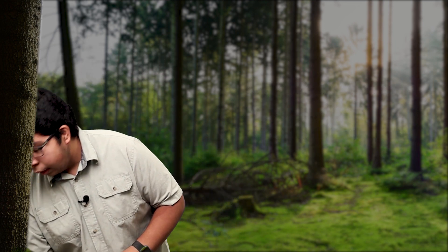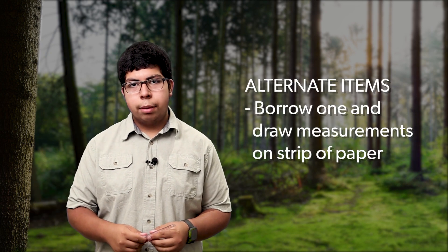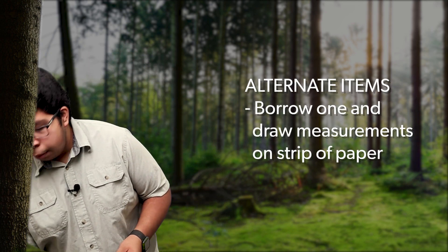The next item in our nature exploration bag is a ruler. Use this to help you learn the size of what you see by measuring it. You can make your own homemade ruler by borrowing one from your local library, taking a sheet of paper, and measuring out the measurements, as I made one here.